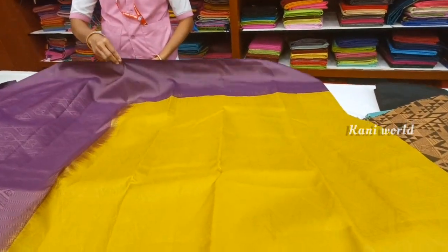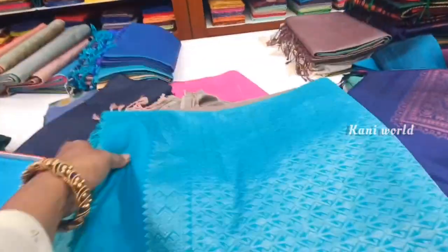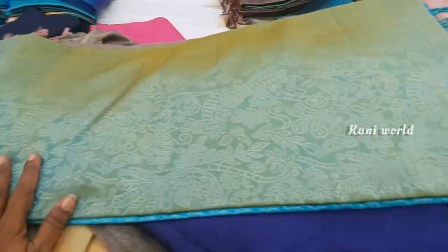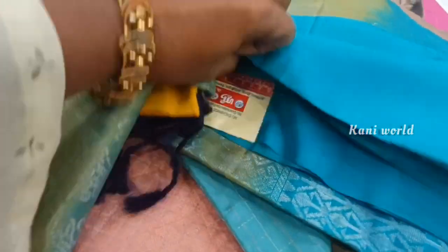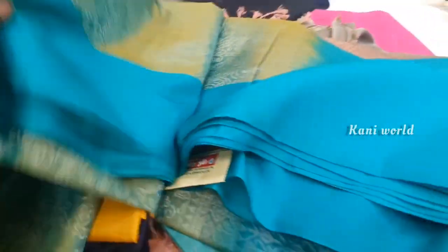You can also visit Sridhevi Textiles and see the collections. The collections are very beautiful — it is also beautiful. You can also see the quality of the collection.